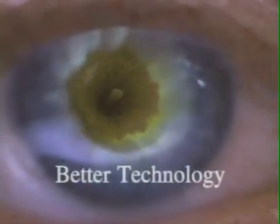And since we are dedicated to providing you with the best vision possible, our office is now equipped with Intralase. Better technology, better results, better vision.